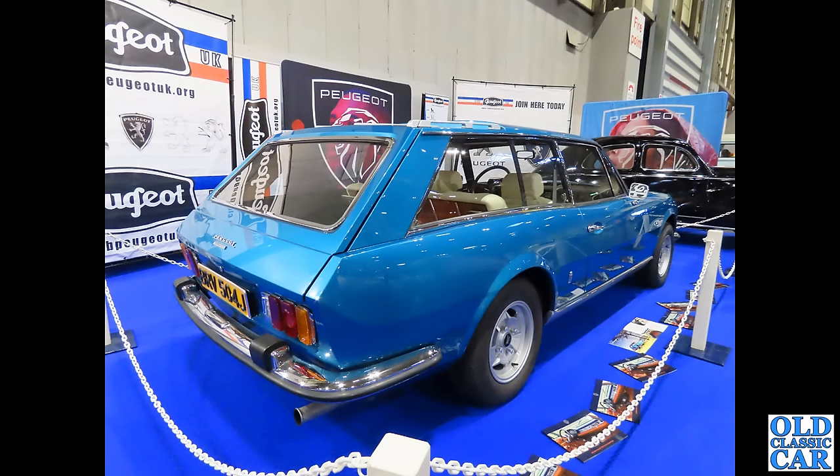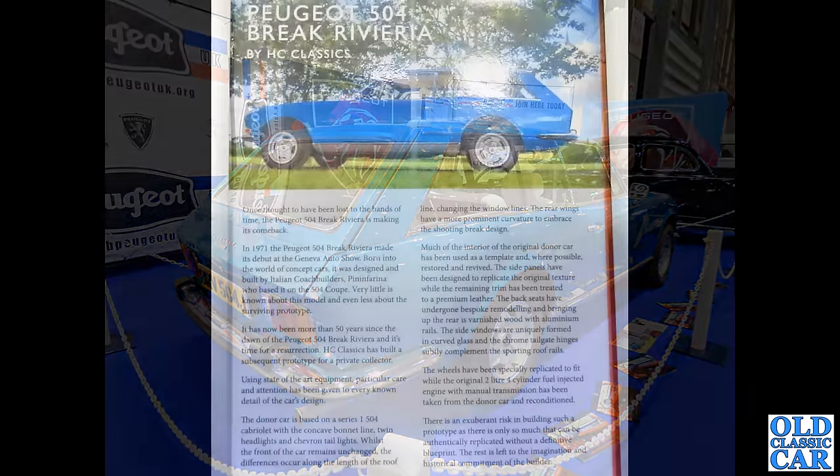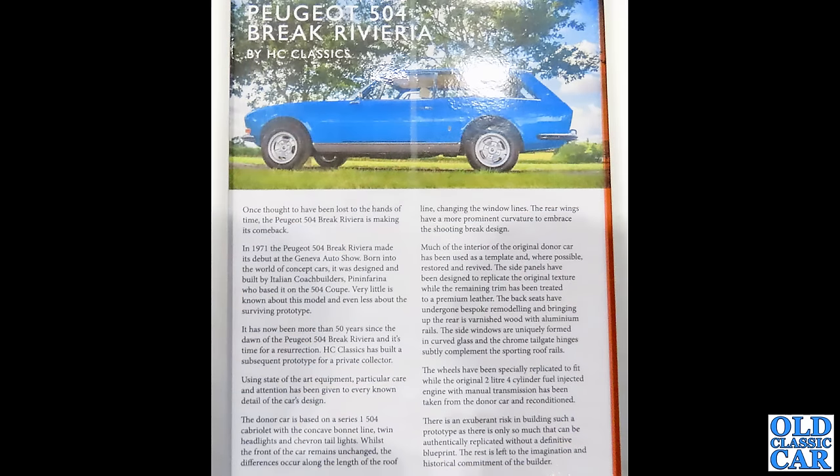Two photos now of this beautiful Peugeot 504 Brake Riviera — a recreation of a car built in the 1970s. This was at the NEC Classic Car Show in 2023; you may have seen it in the video I did of that event. There's a full breakdown on this particular car — maybe pause the video to read that. It gives all the background info on what inspired this incredible recreation. It's an absolutely phenomenal looking car.